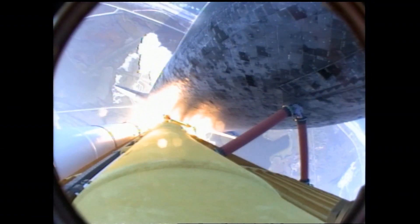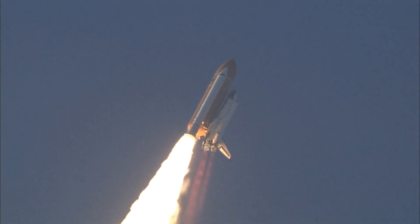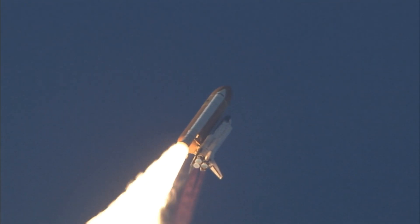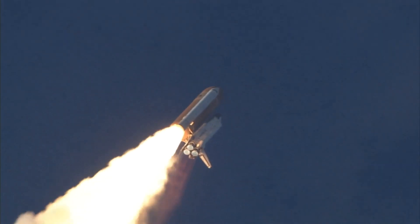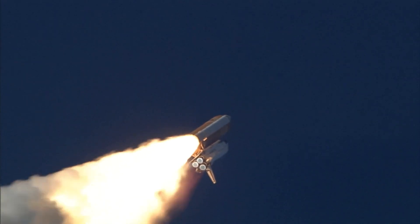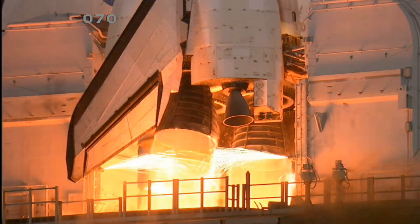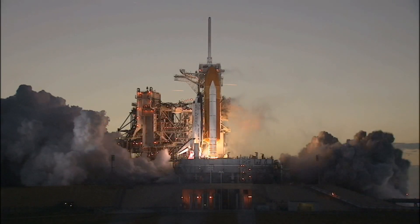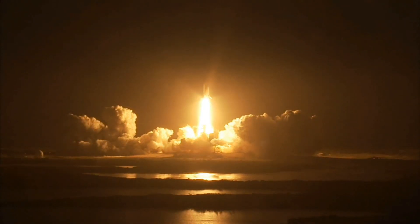Discovery now making one last reach for the stars. Three, two, one, and booster ignition and liftoff of space shuttle Discovery, taking the space station to full power for full science.